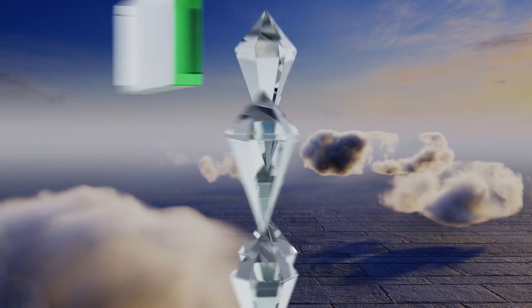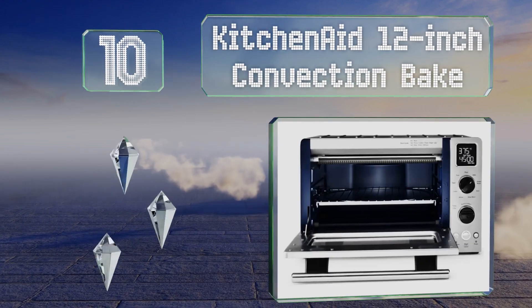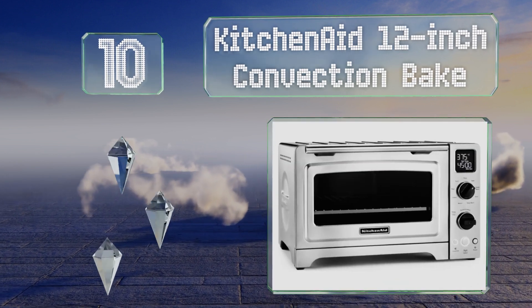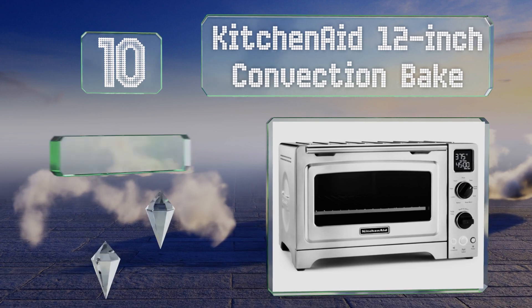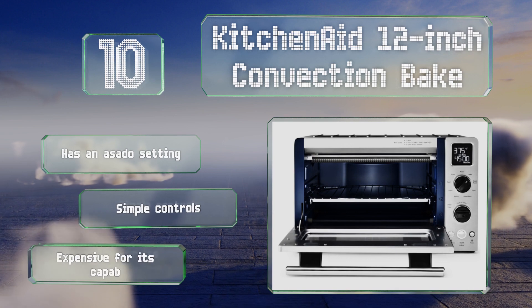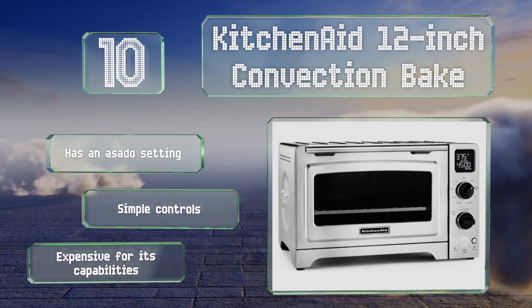Starting off our list at number 10: if you're looking for a basic, straightforward option, the KitchenAid 12-inch convection bake may be worth considering. It's got a scratch-resistant non-stick interior and is durable and easy to clean. It's equipped with an asado setting and simple controls. However, it is somewhat expensive for its capabilities.